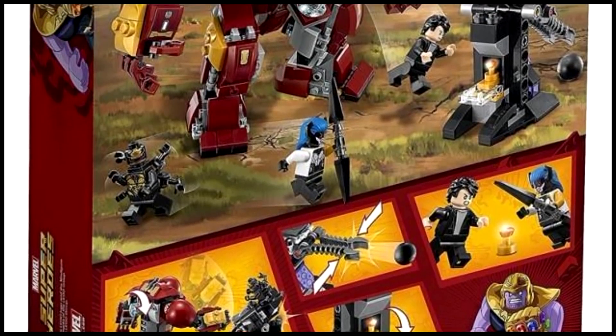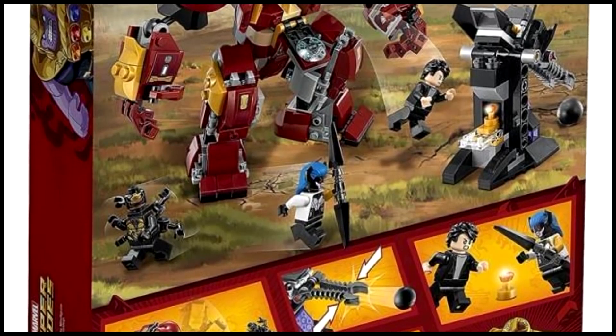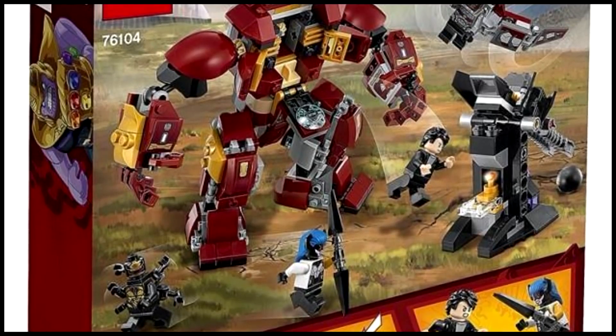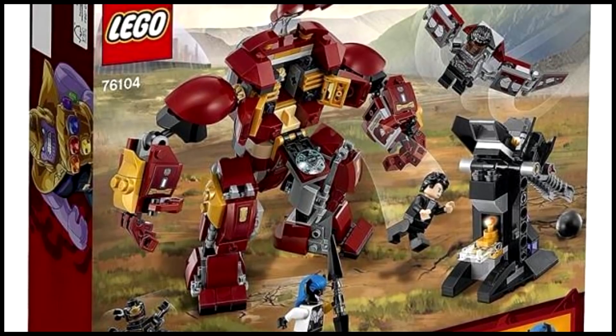Something I talked about a few months ago — I think I was one of the first to talk about it — was the fact that the Hulkbuster is going to be piloted by Bruce Banner. It's also strongly indicated that the Hulk is actually going to have his own armor that kind of forms around him.